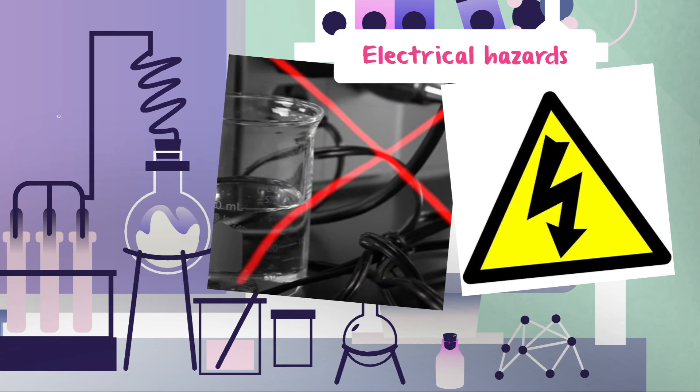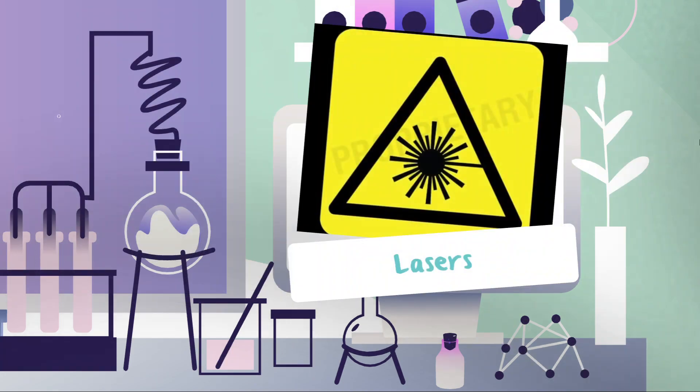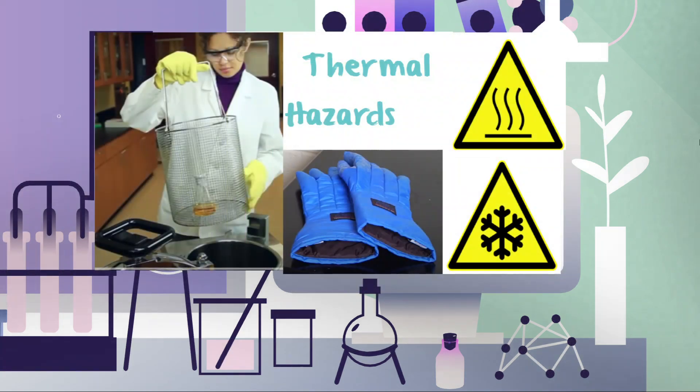Number two: electrical hazards. Many pieces of lab equipment operate at very high voltages, so keep any liquid away from instruments and never open any cover while an instrument is plugged in. Number three: lasers. If you work with lasers in your lab, your supervisor must provide you with specific operating procedures and safety information.